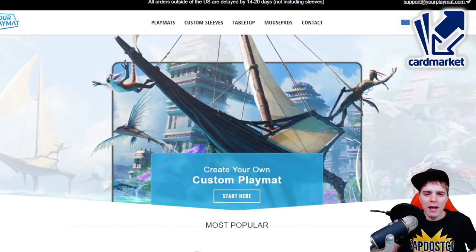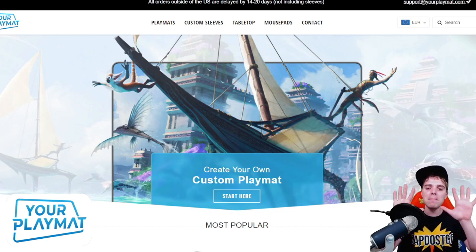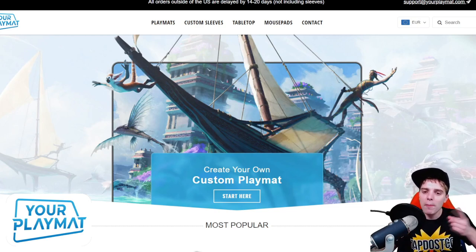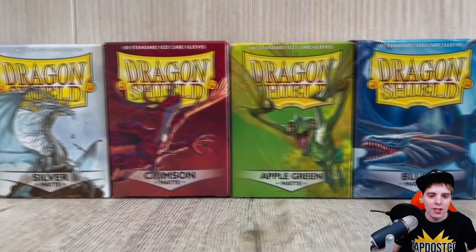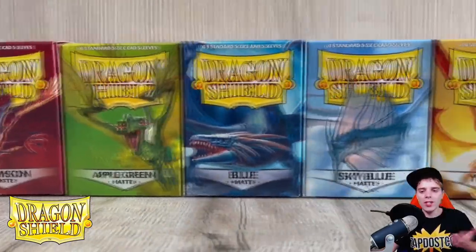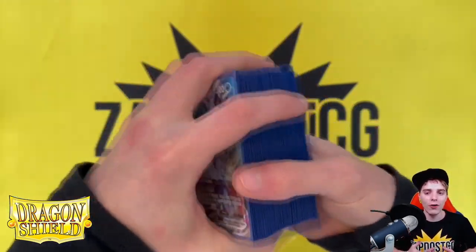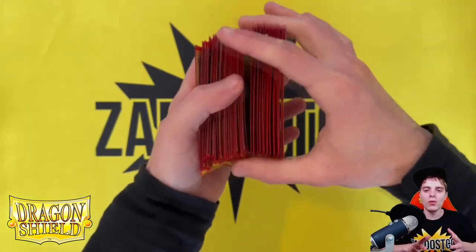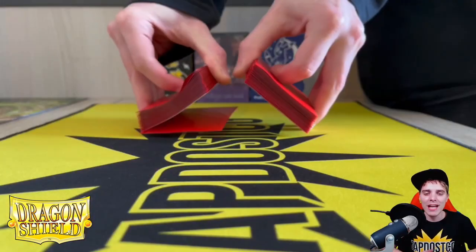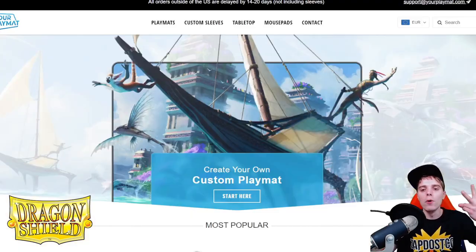This video is also sponsored by YourPlayMat.com, where you can upload your favorite wallpaper and they turn it into a beautiful play mat. Get 10% off your order by clicking the link below — they ship worldwide. Last but not least is Dragonshield.com, the best brand to protect your cards with the best quality sleeves, binders, and deck boxes available. I use them in every single tournament. Thank you for sticking through the commercials and enjoy the video!